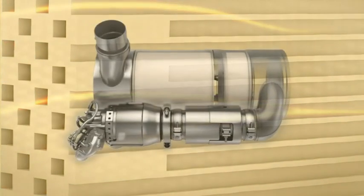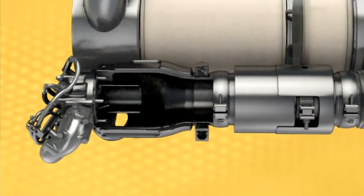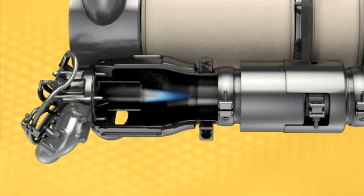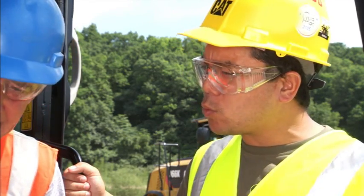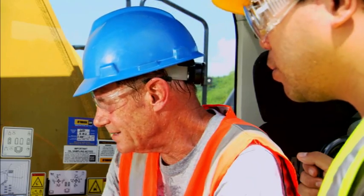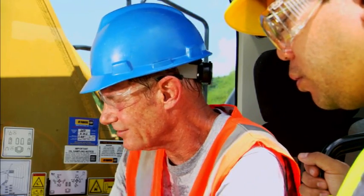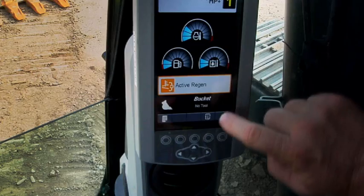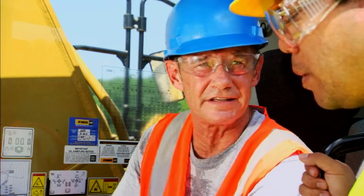Here's the CAT regeneration system at work. It automatically raises the exhaust temperature just enough to start removing the soot. You can see the results right here on the gauge. The CAT regeneration system is automatic. The machine looks for the best time to start regeneration, usually during regular idle times. That light is not a warning light — it's telling you that the machine is in the middle of regeneration. You really don't have to do anything.